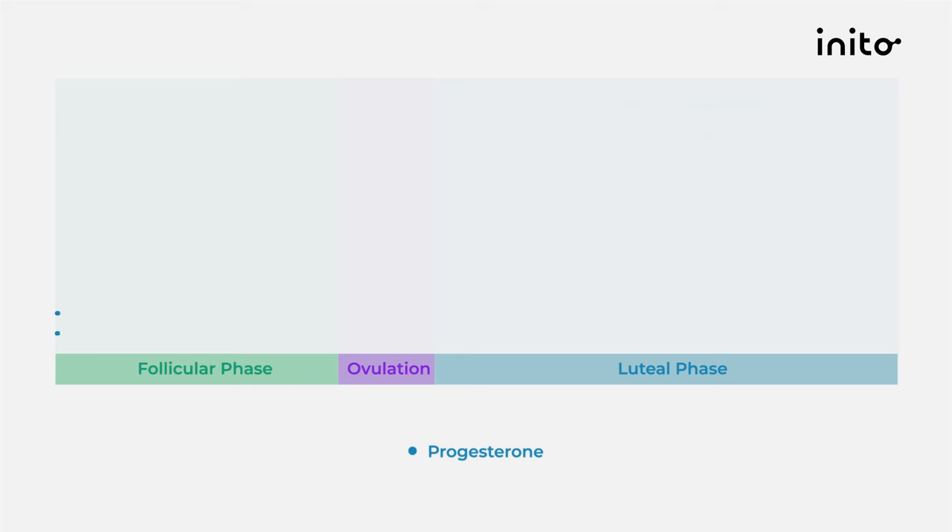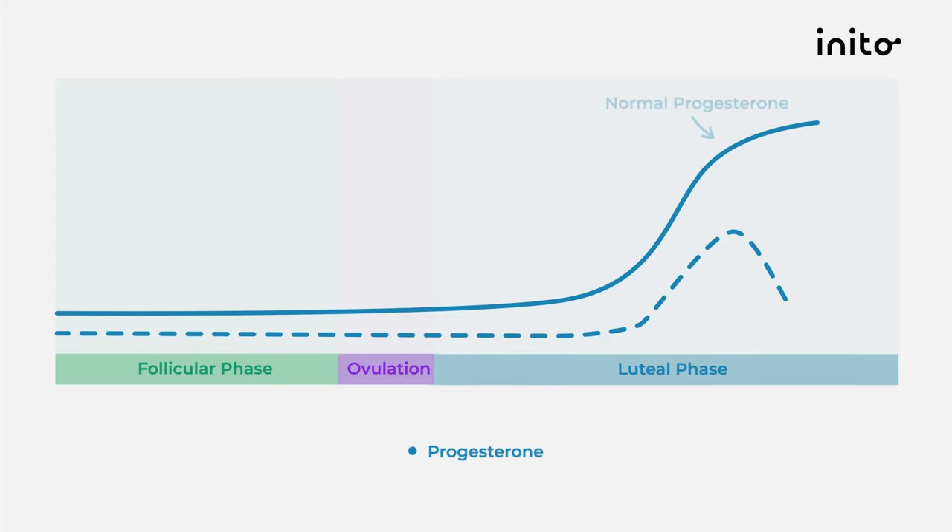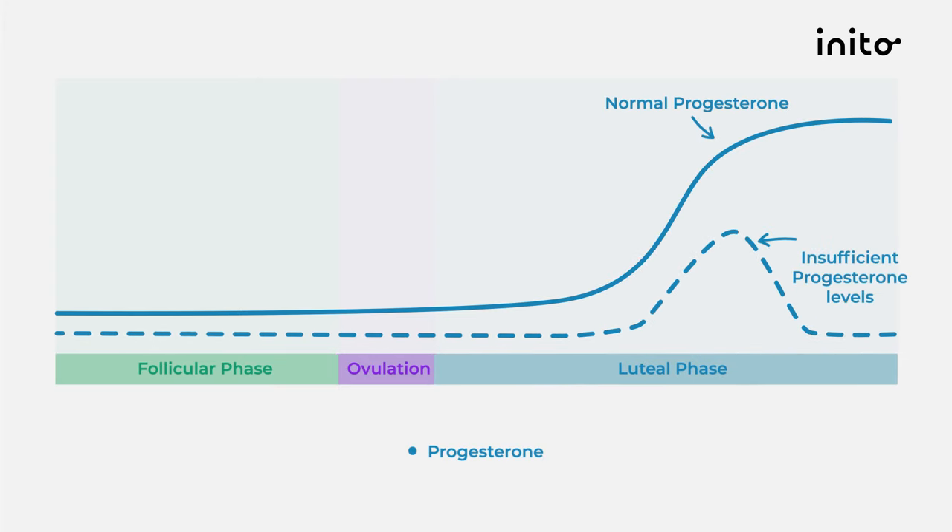Progesterone levels rise after ovulation and should stay elevated six to eight days post-ovulation. If progesterone levels rise to an adequate level yet drop too soon, it can lead to a shortened luteal phase, which can cause conception issues. Now you know how a fertilized egg becomes implanted in the wall of the uterus, what symptoms to expect during implantation, and how to track progesterone levels to detect successful implantation. Thank you for joining me today. I'm Dr. Sherazad, and on behalf of Team Inito, I wish you luck on your conception journey.